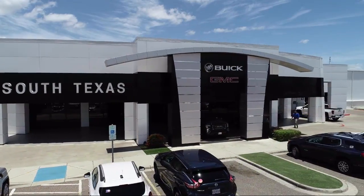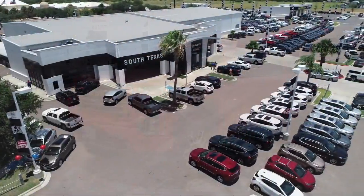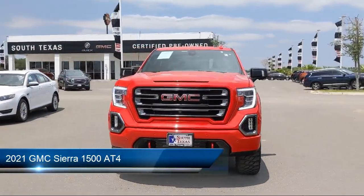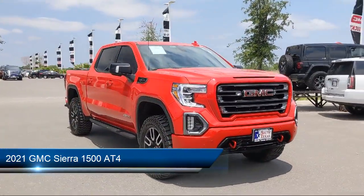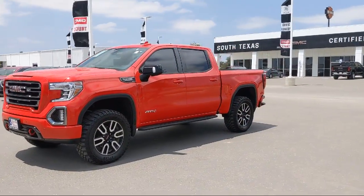Welcome to South Texas Buick GMC, your premier location for purchasing a vehicle. Here's a look at another one of our great vehicles from our inventory, and it comes equipped with Cross-Traffic Alert, Seat Memory, Climate Control, Privacy Glass, and Following Distance Indicator.